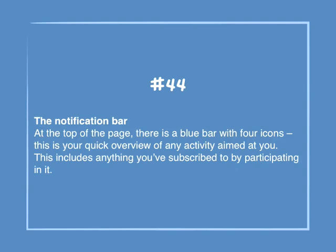Number 44: The Notification Bar. At the top of the page there is a blue bar with four icons. This is your quick overview of any activity aimed at you, including anything you subscribe to by participating in it.